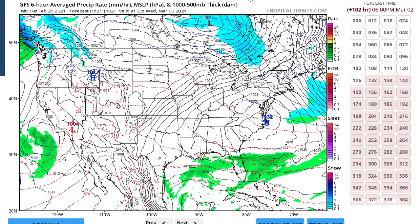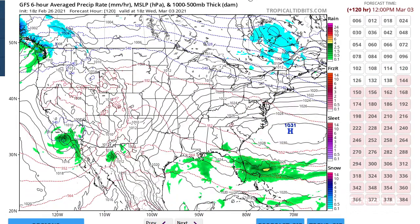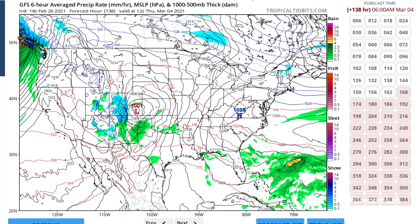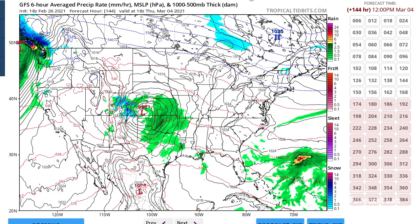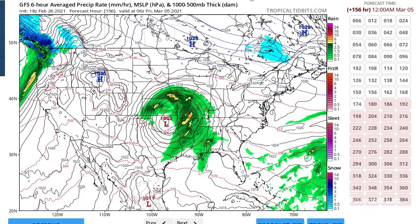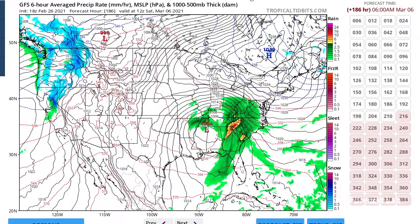Going into midweek, it looks pretty quiet — nothing big happening. Looks like the Leeside Trough getting reestablished in Colorado for Wednesday and Thursday. There's a little Pacific system coming through Arizona — let's keep an eye on that. It comes together in the west Texas region, and then for Thursday into Friday, that really comes together, so we'll keep our eye on that for late in the week as it moves eastward into the eastern U.S.